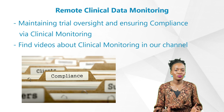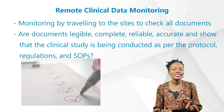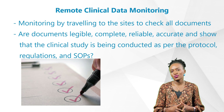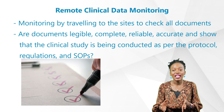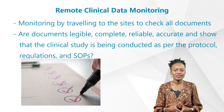We've covered a lot of topics on clinical monitoring in our channel, so feel free to refer to any one of our videos. In the past, clinical monitors generally achieved this by traveling to the sites to check all documents for the clinical trial — that they were legible, complete, reliable, and accurate.